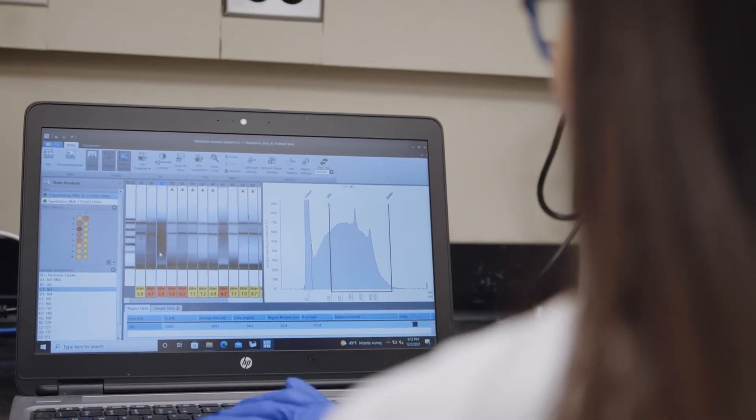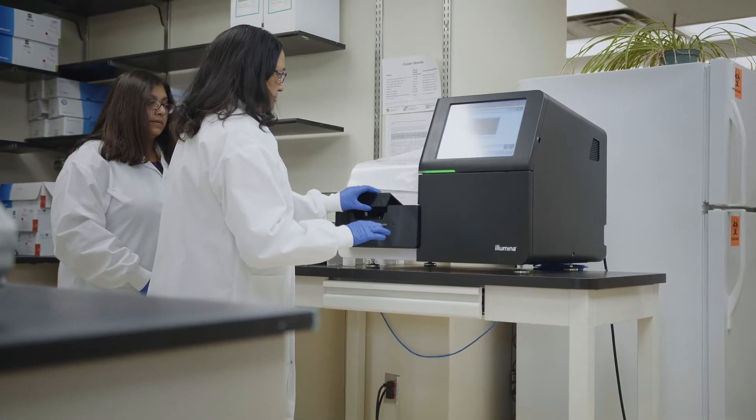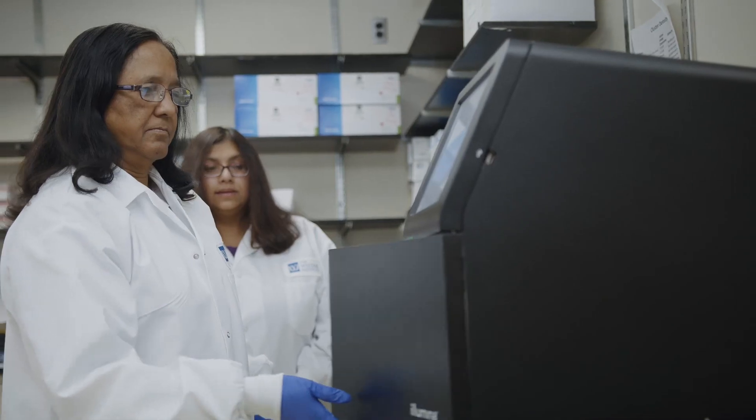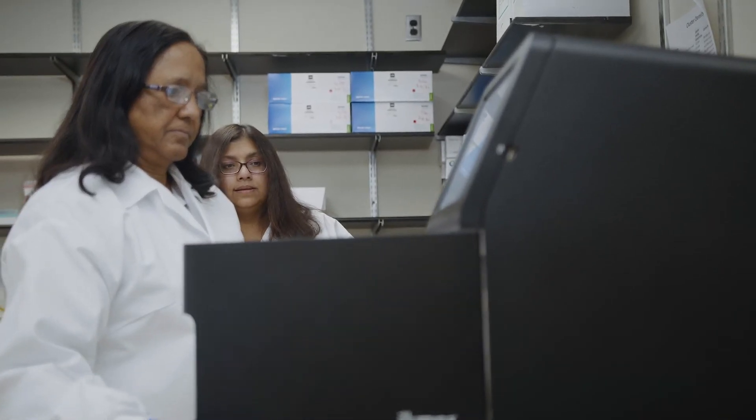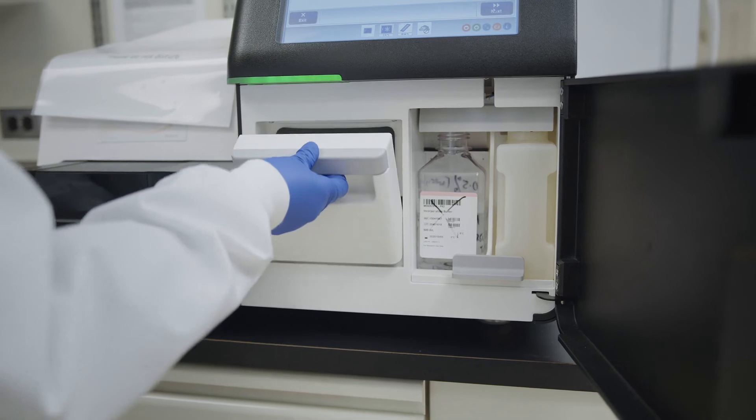A researcher may be studying a particular type of cancer and they have a piece of tissue from somebody that has cancer, and they want to know what genes are specifically in that tissue.